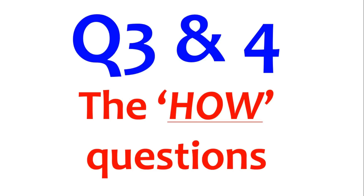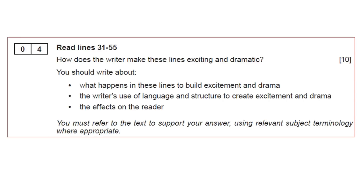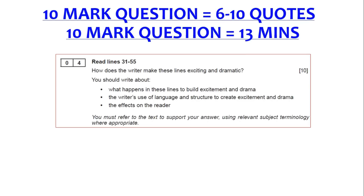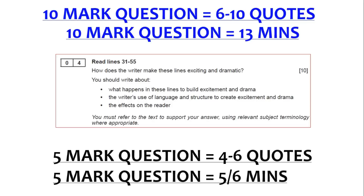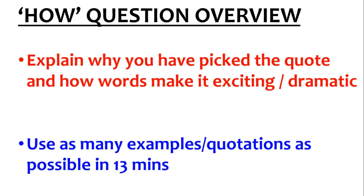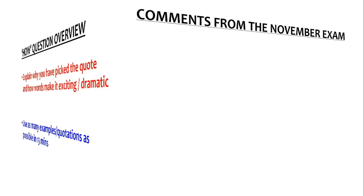Question 3 or 4 — the 'how' questions. They won't definitely be questions 3 and 4; they could be 2 and 4, or 2 and 3. How questions can be worth 5 or 10 marks. The question starts with 'how' — for example: 'how does the writer make these lines exciting and dramatic?' A 10-mark question: 6 to 10 quotes in 13 to 15 minutes. A 5-mark question: 4 to 6 quotes in 5 to 6 minutes. It's quite simple — like the impressions question. Explain why you've picked a quote and why it makes it exciting and dramatic. It's more to do with the clock — if after 13 minutes you've done 7 quotes, amazing; if you've only done 2, move on.